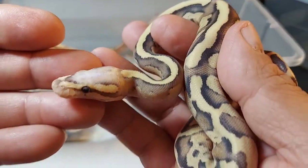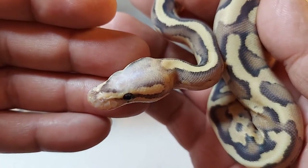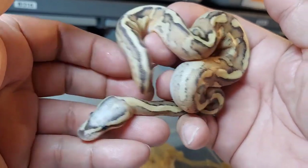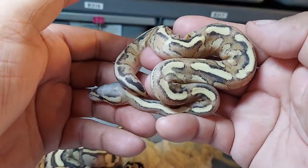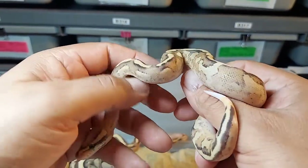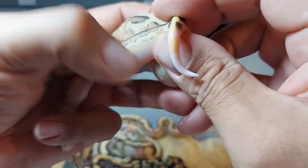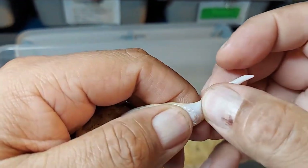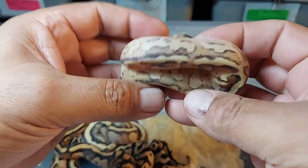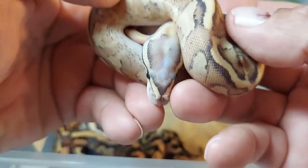Very nice, I love that blushed-out head. Here's the next one — another beautiful vanilla cream. Look at that pattern, that is just an awesome animal. Super happy with these. It has a little ringer on the tail — I didn't even notice that. Sexing it now — it's a male.